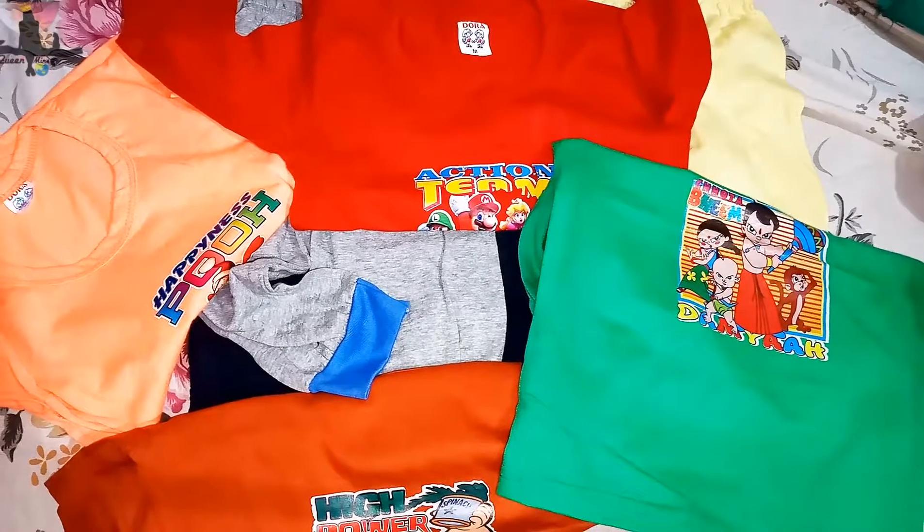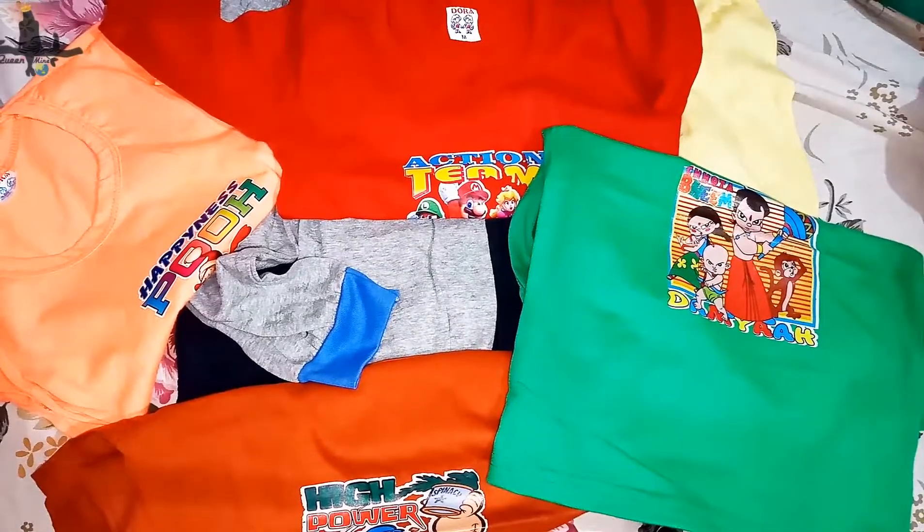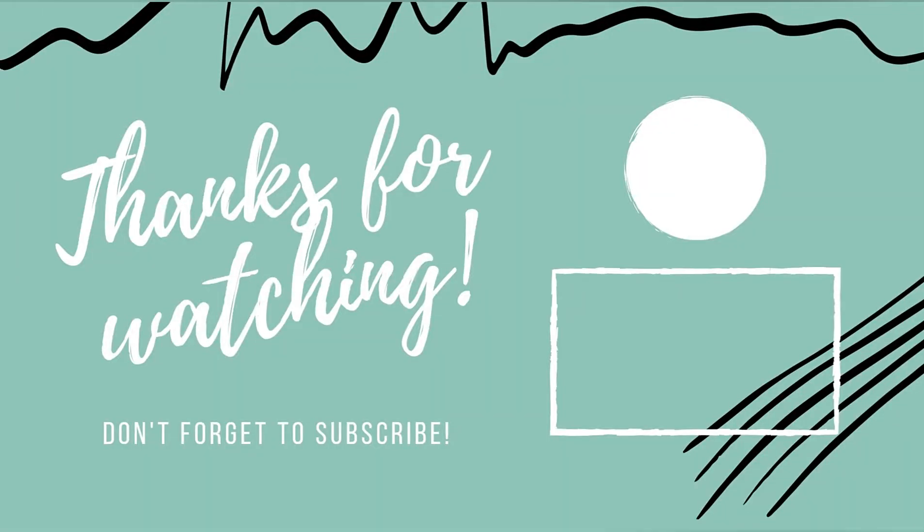The total amount is around 400 rupees. For nightwear it is very useful. If you like the video, subscribe to my channel. Bye!